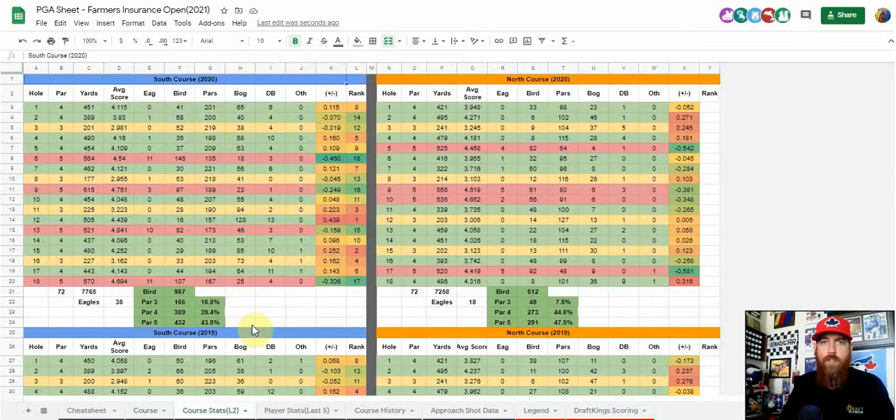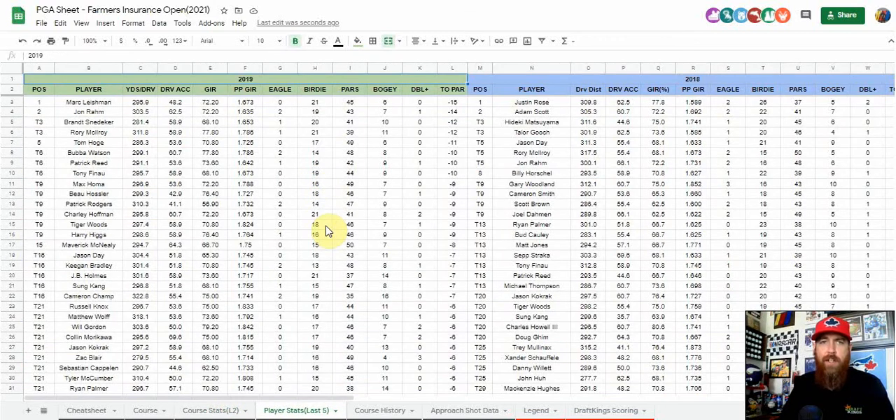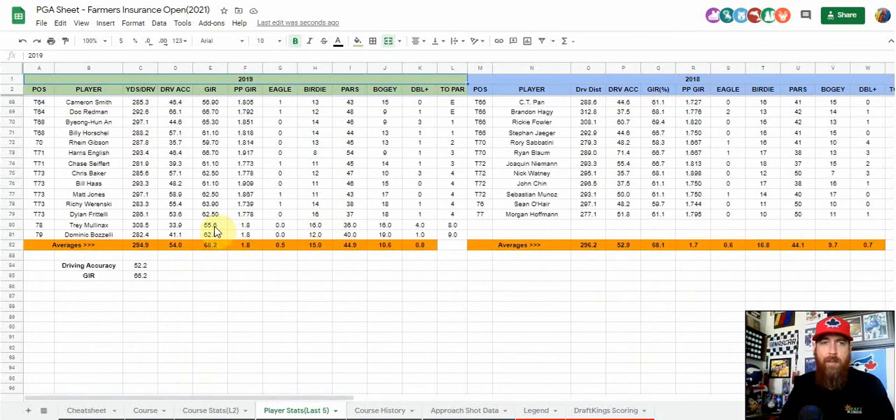On the cheat sheet you can find course stats for the last two years, hole by hole — which holes played easiest, percentage of birdies from par fours, fives, and threes, where eagles were made, and hole rankings. Then there's player stats for the last five years. Looking at averages for each season among players who made the cut: not only is the south course long, but it's tough to hit fairways — only about 50 to 55 percent of players are hitting those fairways.